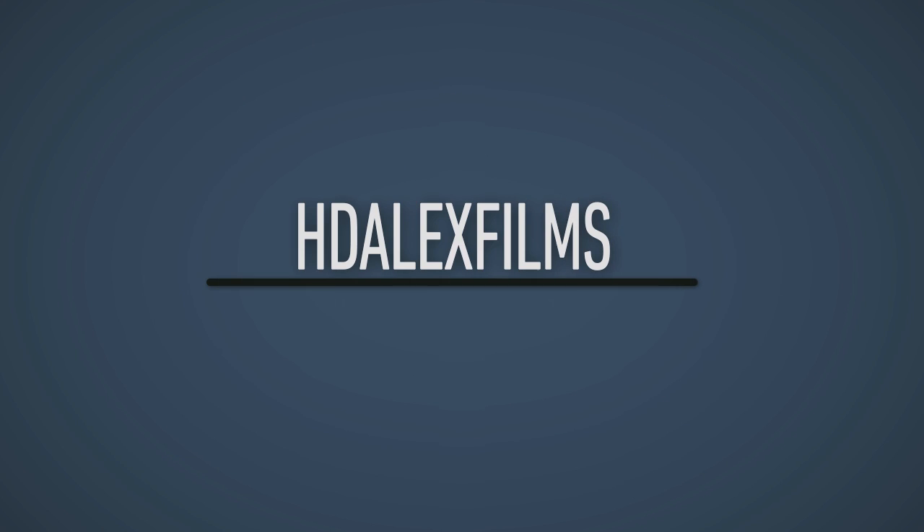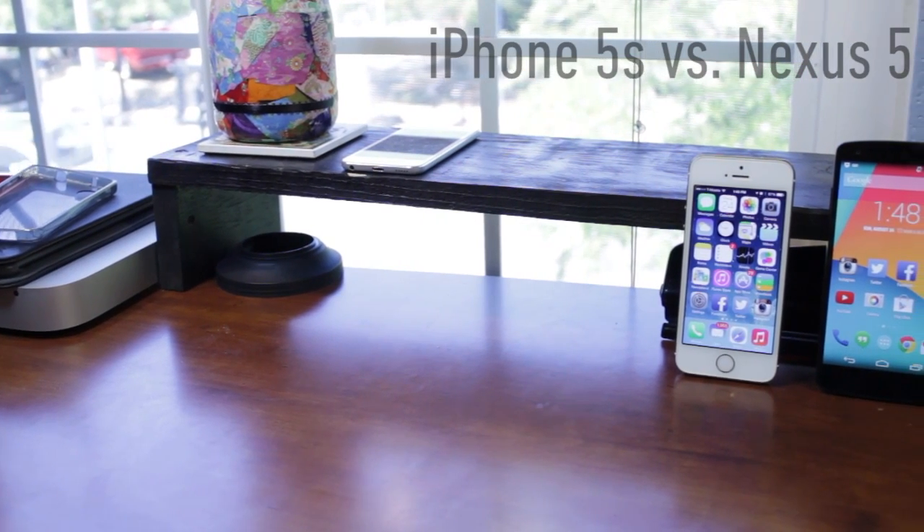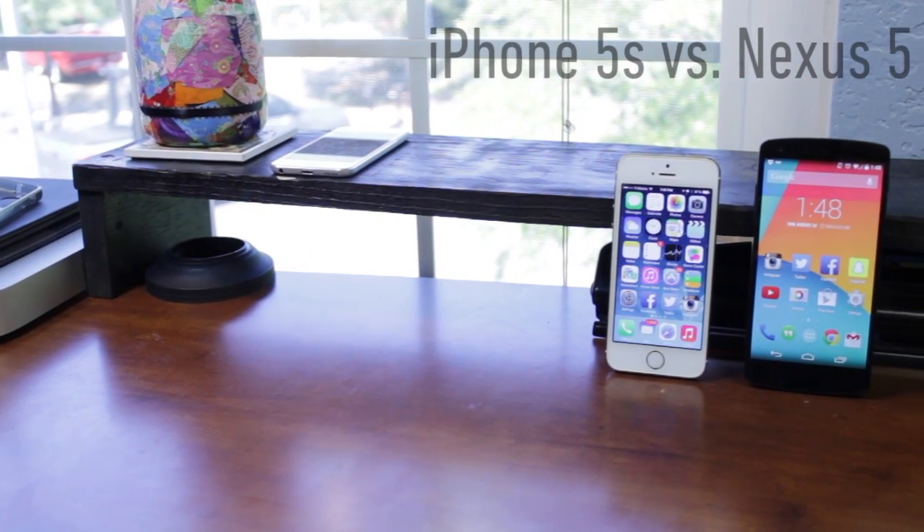What's going on everybody, this is Alex, and in today's video I'm going to be comparing Apple's one-year-old flagship, the iPhone 5S, versus Google's one-year-old — or eight-month-old — flagship, the Nexus 5. Without further ado, let's go ahead and show you guys the differences between Apple and Google.